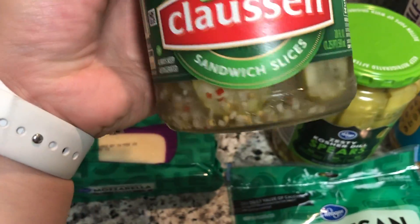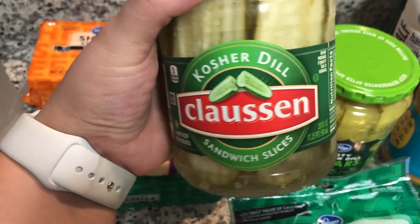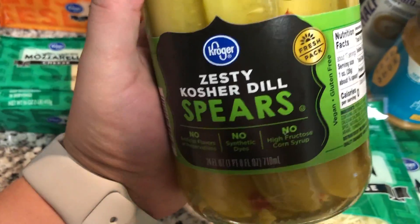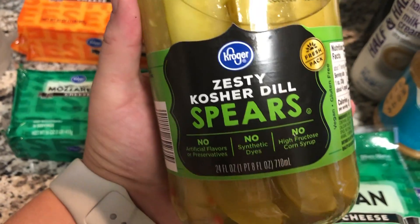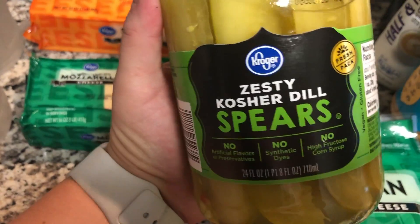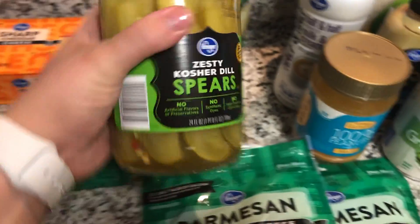I got two different kinds of pickles. My favorites to snack on are the Claussen sandwich slices — the thinner ones, not the big spears. Less than one carb for a pickle. The other pickles I'm going to use for recipes like cheeseburger casserole and cheeseburger meatloaf, just to put in the casserole when cooking so I don't have to use the more expensive ones.